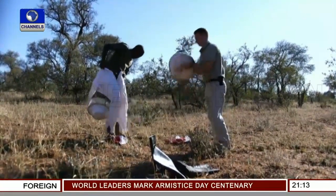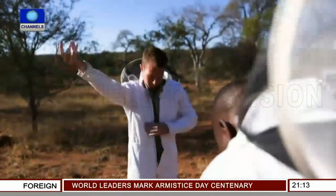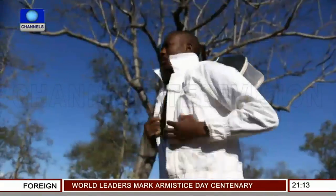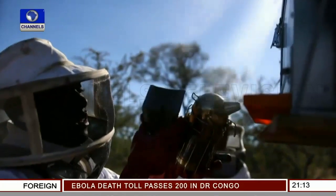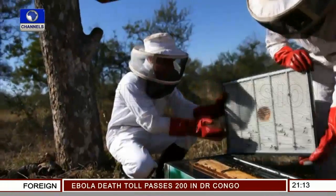In the middle of the South African bush, zoologists Ronnie Makukule and Robin Cook have set up 50 beehives. The colonies are positioned right next to the Kruger National Park. For more than a year now, the two conservationists have been testing whether honeybees can protect selected trees inside the park.